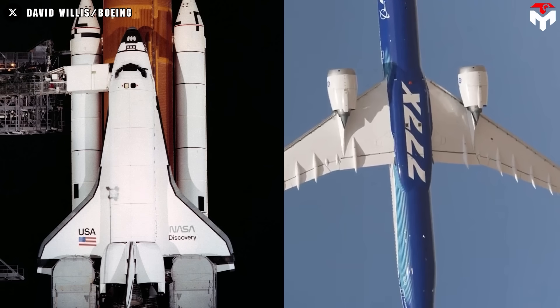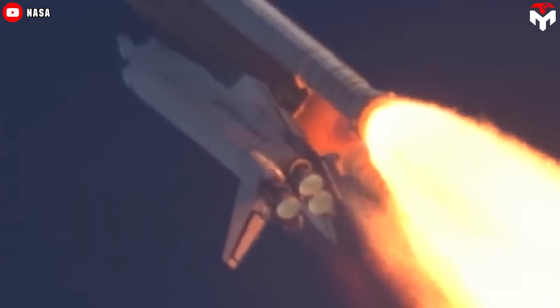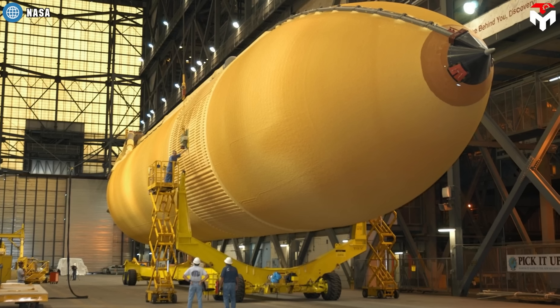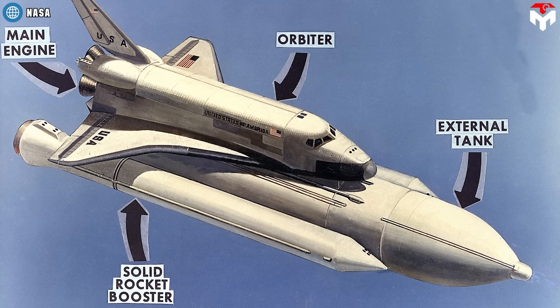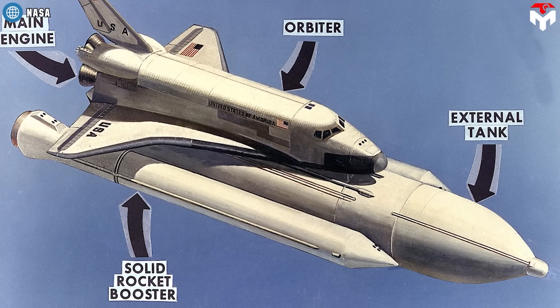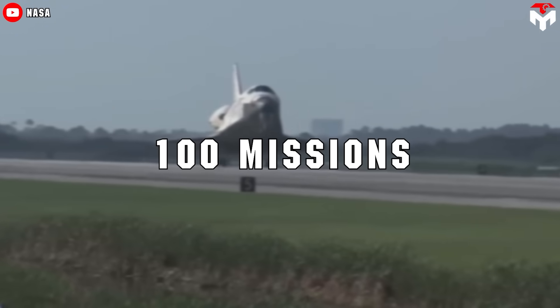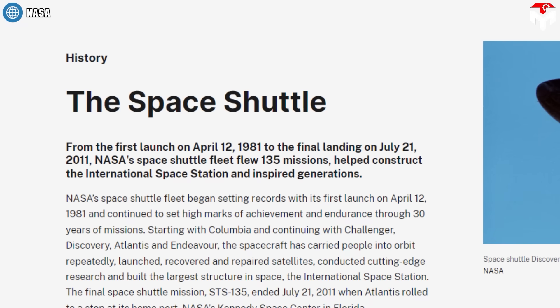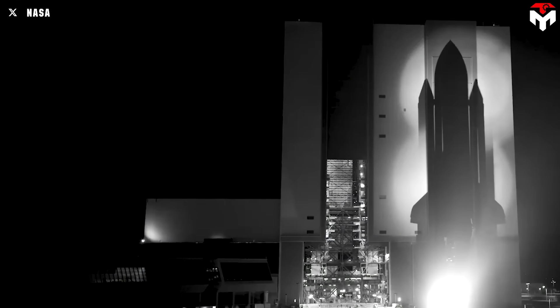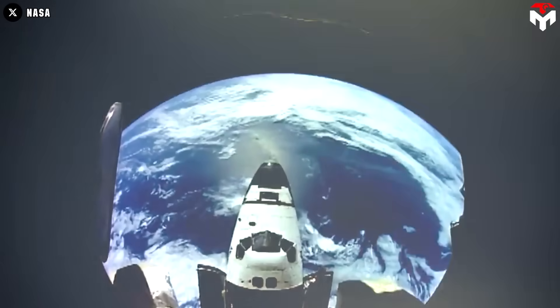NASA's original space shuttle had a wing design much like that of an airplane. Instead of being independent and perched atop a rocket, it was integrated with an external fuel tank that provided fuel for its main engines, and had two solid rocket boosters attached at the sides. Each space shuttle was designed to fly at least 100 missions, but they actually flew fewer than that. It was only used from 1981 until 2011 and was retired for high-cost operation, long turnaround time, and unsafe conditions.